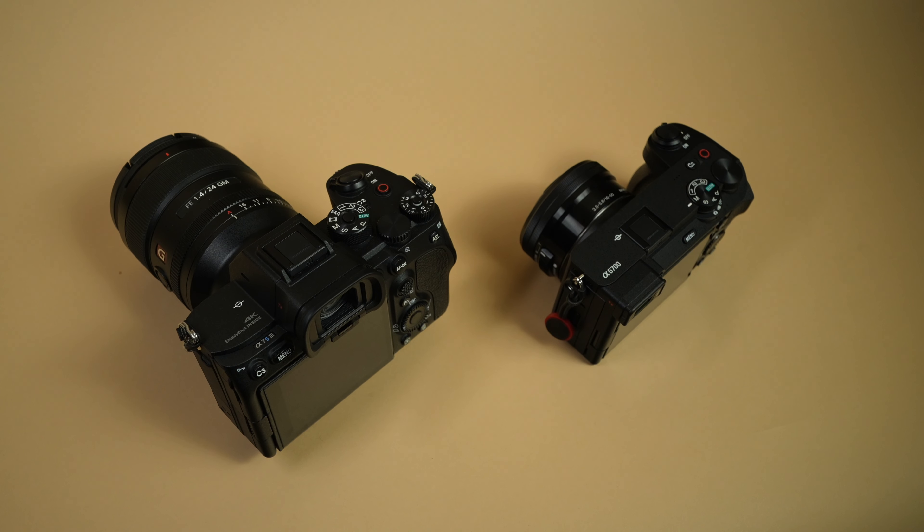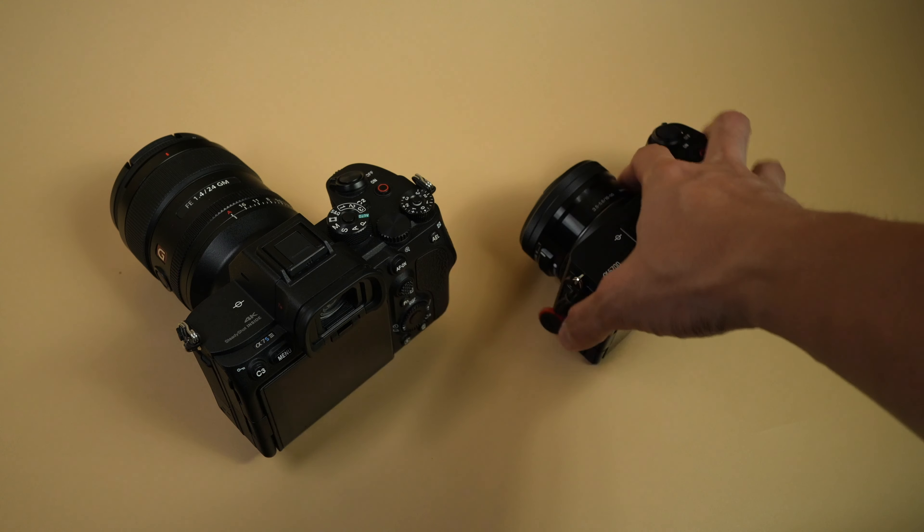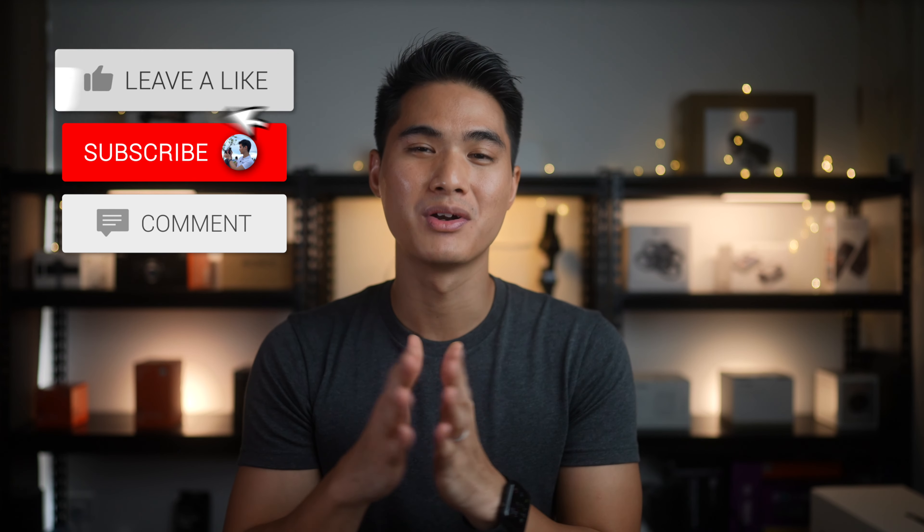Thank you to Sony Malaysia for loaning this camera for a week — it was extremely fun running around with this tiny yet feature-packed camera. I took it with me everywhere, and for the first time ever I took more photos than videos. If you're starting out as a content creator or looking to upgrade to a better camera without paying the full frame premium, I'd highly suggest considering the new Sony a6700. This is the camera to inspire the next generation of creativity on the go.